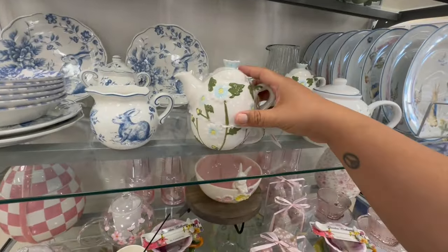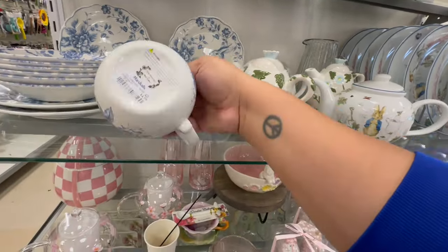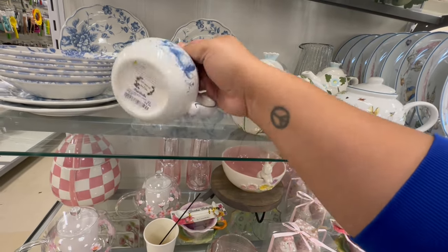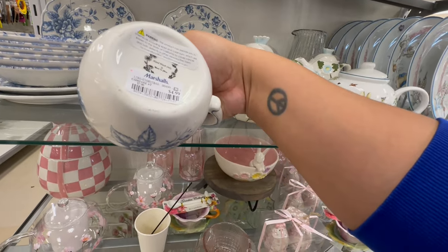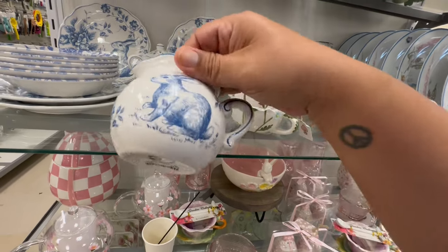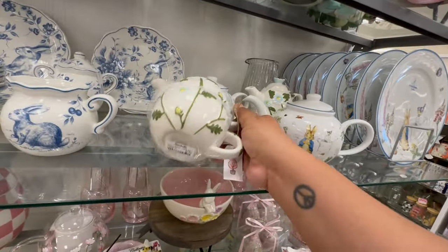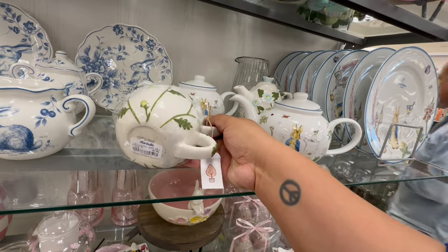And they also have the whole Peter Rabbit collection. Actually, I don't think this is Peter Rabbit. Hand wash only — it doesn't say. Oh no, this is Peter Rabbit. Sorry, I'm getting my collections confused. And then these are $9.99.